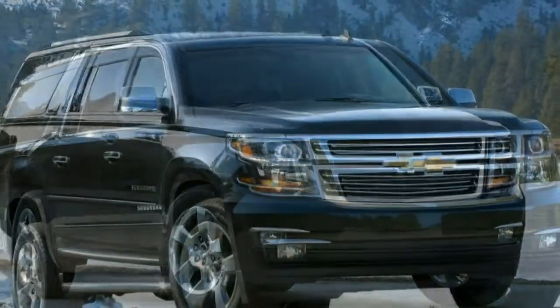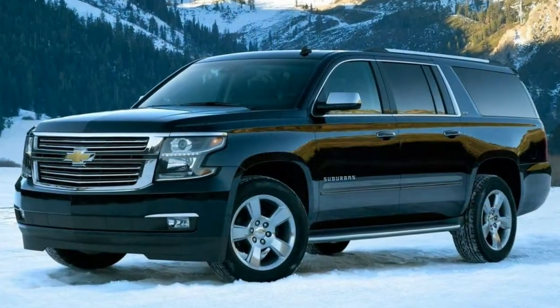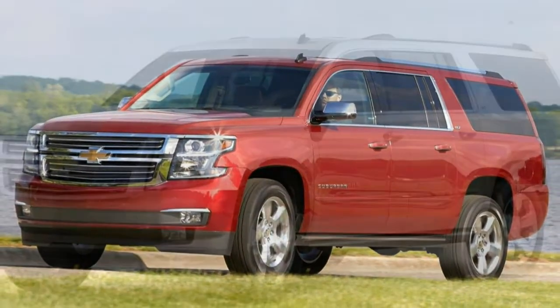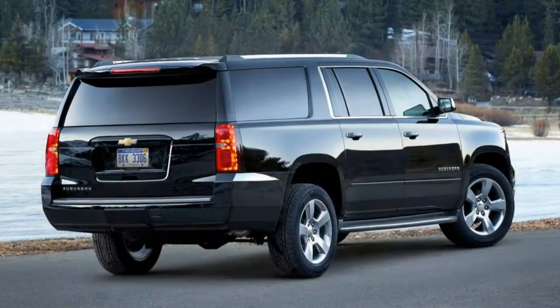The LT trim includes all of the above, along with a power-operated liftgate, leather upholstery, heated front bucket seats — thereby reducing passenger capacity to eight — a telescoping steering wheel, driver seat memory functions, an auto-dimming rear-view mirror, and a nine-speaker Bose audio system.